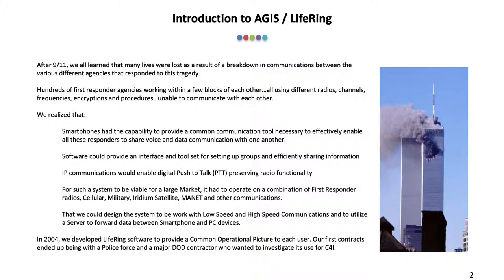Hundreds of first responder agencies working within a few blocks of each other, all using different radios, channels, frequencies, encryptions, and procedures, were unable to communicate with each other. We realized that cell phones had the capability to provide a common communication tool necessary to effectively enable all these responders to share voice and data communication with one another.